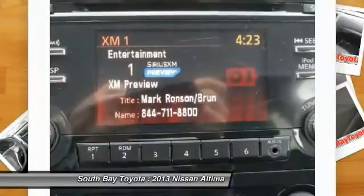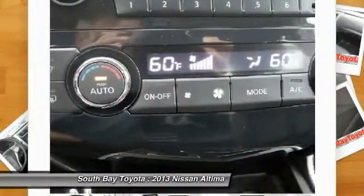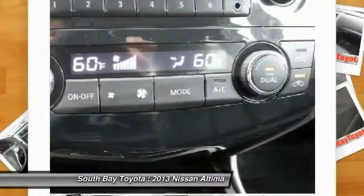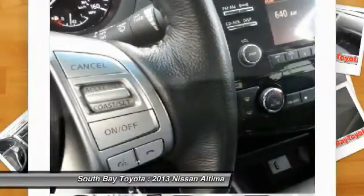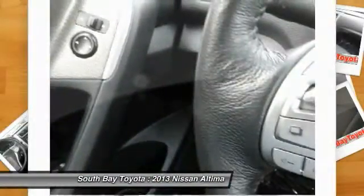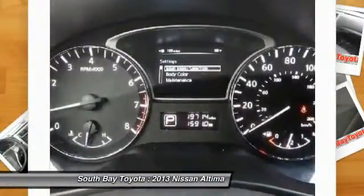And trip computer. At South Bay Toyota, we try to make the purchase process as easy and hassle-free as possible. We encourage you to come experience this good-looking 2013 Nissan Altima for yourself — it's ready and waiting. Call today: 310-323-7800.